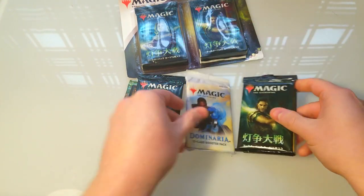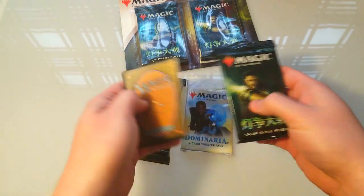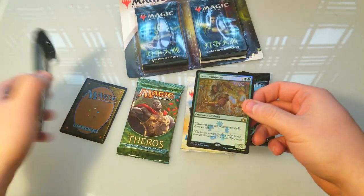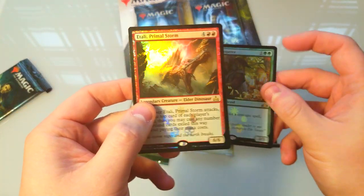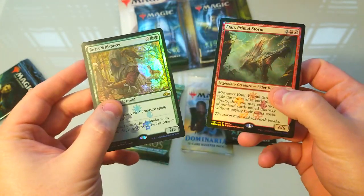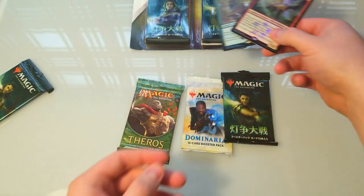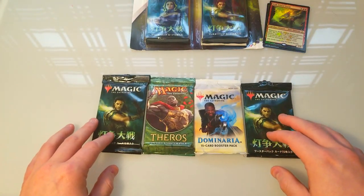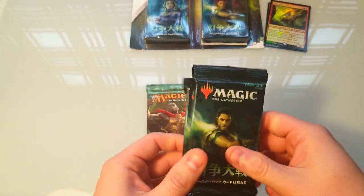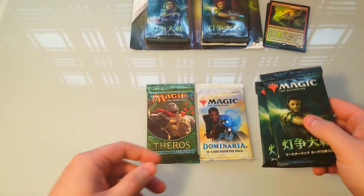These four packs were a little bit more expensive. Oh, looks like we get some promos too - Beast Whisperer, nice! Where's the other one? What is this one? Oh my gosh - foil Primal Storm! I didn't know you got promos in there. Four booster packs and two promo cards - that sweetens the deal. I was just about to say these packs were 20 bucks for four packs, which is more than usual because of the value inside. If you pull a foil Liliana alternate art it's like 200 dollars or something crazy.